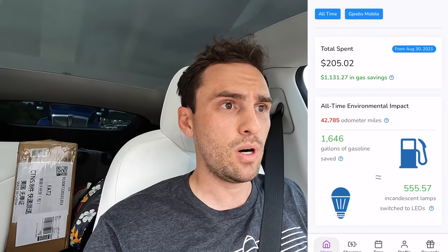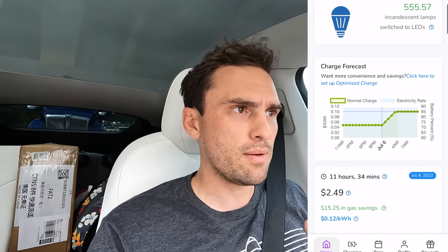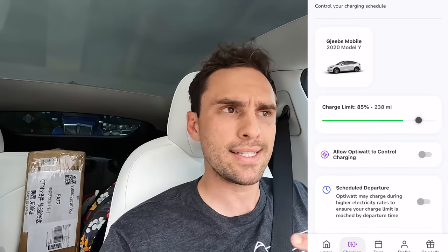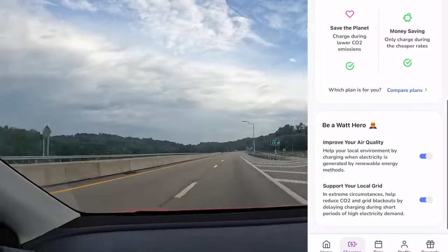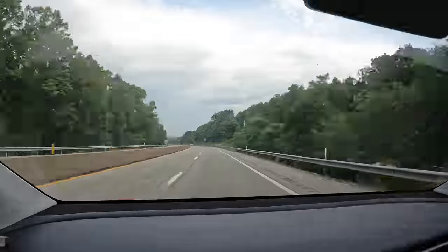This video is sponsored by OptiWatt. It's an app on your phone that helps you track your charging costs. It lets you precondition your battery so it performs efficiently when you take it right out of your garage. It lets you set your car to charge when it's most eco-friendly — when they're using renewable energy to create the electricity. You can also set it to charge every night or before a trip. OptiWatt has expanded so you can track costs across most EV brands. Link is in the description below.